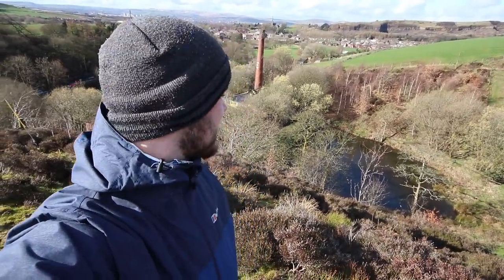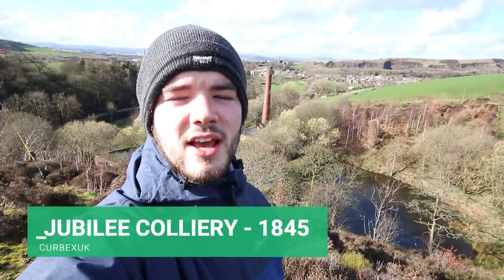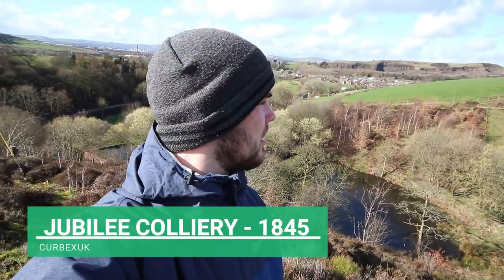Hi guys and welcome back to another video with me, CurbXUK. Today we're at a place called Jubilee Colliery, an old coal mine in Newhay, near Newhay anyway. I'm going to go and have a little wander around it and see what it's all about.